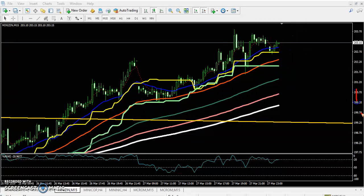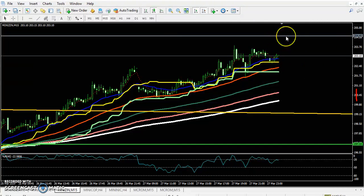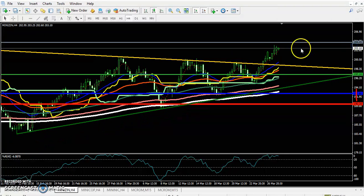What is our target? So 204 is a strong resistance. If you want to take a buy, you should exit the market around 204.45, because this is a strong resistance and from this area the price might give a retracement. If you look at the four-hour chart, you can see this is a strong resistance.